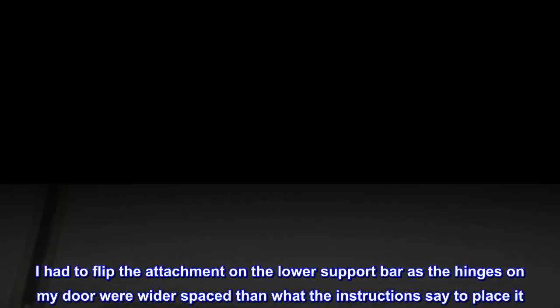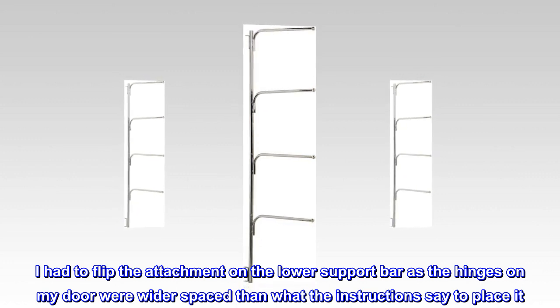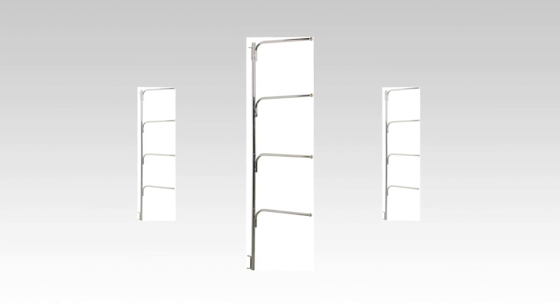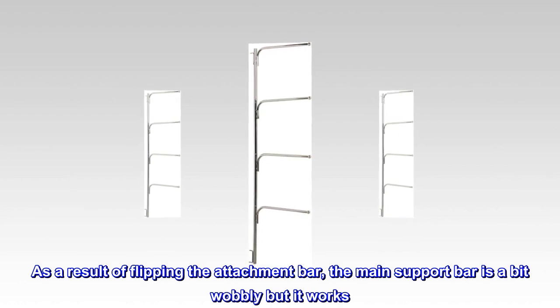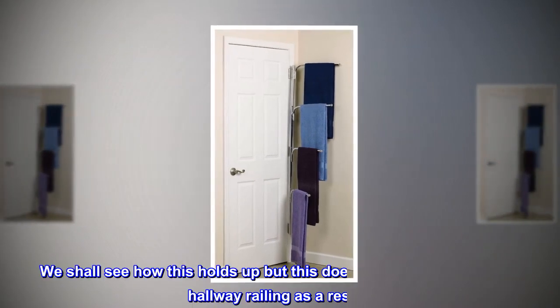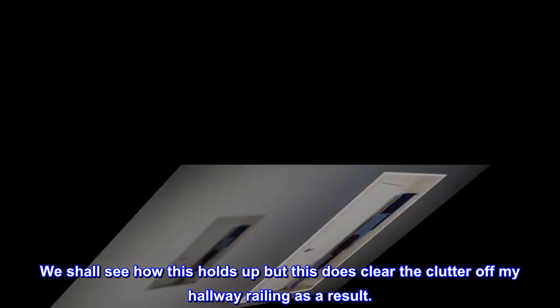I had to flip the attachment on the lower support bar, as the hinges on my door were wider spaced than what the instructions indicate. As a result, the main support bar is a bit wobbly, but it works. We shall see how this holds up, but it does clear the clutter off my hallway railing.